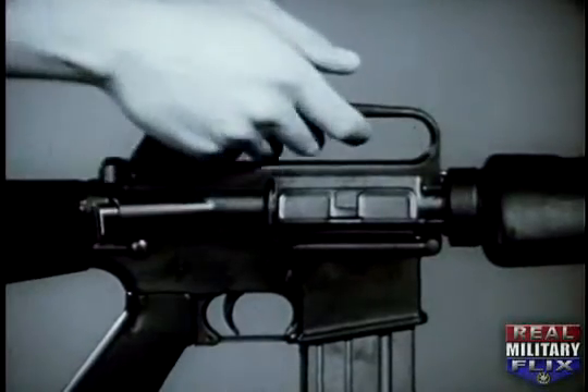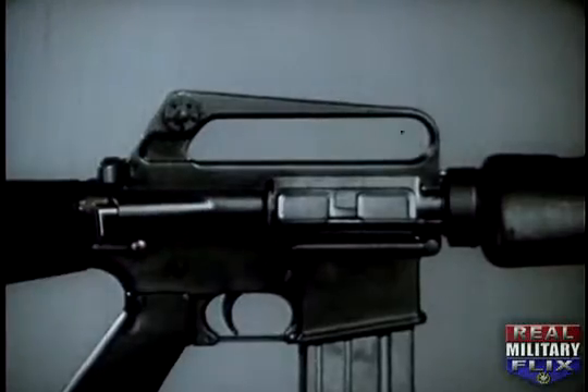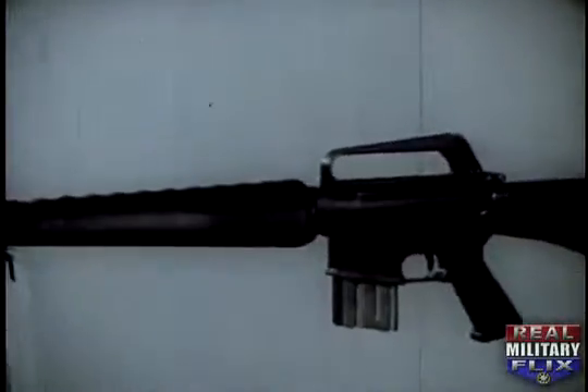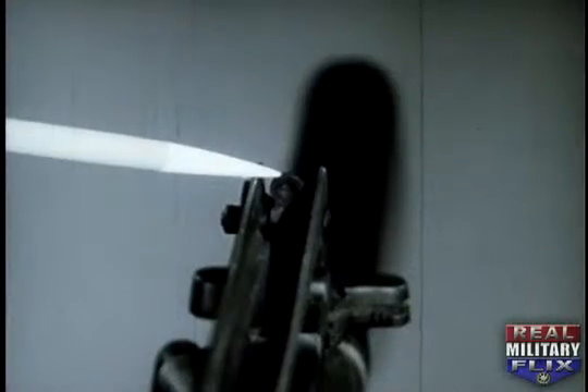The carrying handle is an integrated part of the receiver. Due to the straight line construction of this weapon, raised sights are necessary. The rear sight is located on the rear of the carrying handle and is protected by the raised sides of the handle.